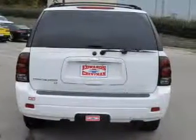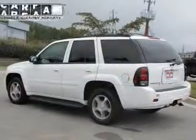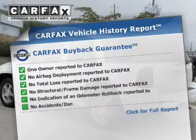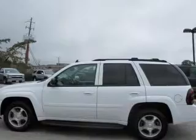Let the outside in with a power sunroof. There are so many things to remember in our busy lives — let your vehicle do some of the work for you with memory settings. A vehicle history report from Carfax, the most trusted provider of vehicle history information, is offered to provide you with peace of mind.